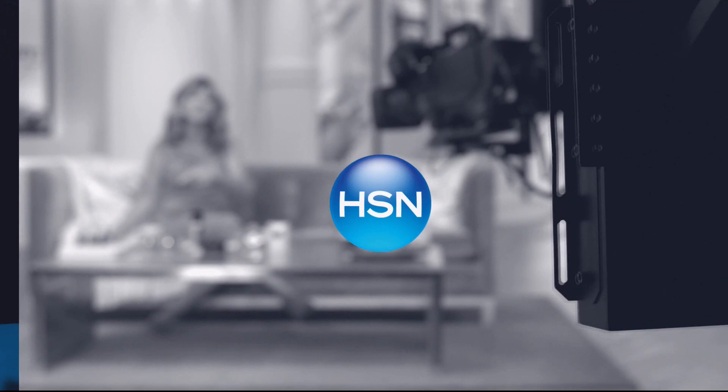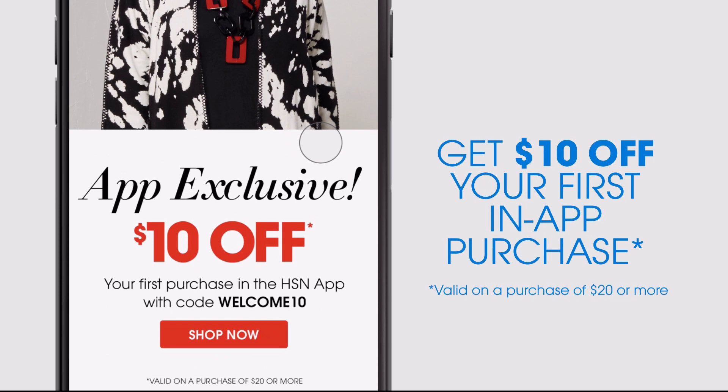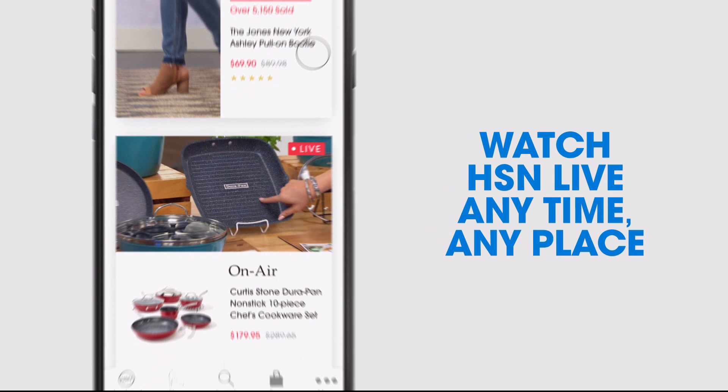Don't miss a thing with our HSN app, available on Apple and Android devices. Get $10 off your first in-app purchase with code WELCOME10. Opt in to push notifications for early access to exclusive app-only deals, shop faster with exclusive new product videos only on the iPhone, and watch HSN live anytime, anyplace. Search app on hsn.com to download.